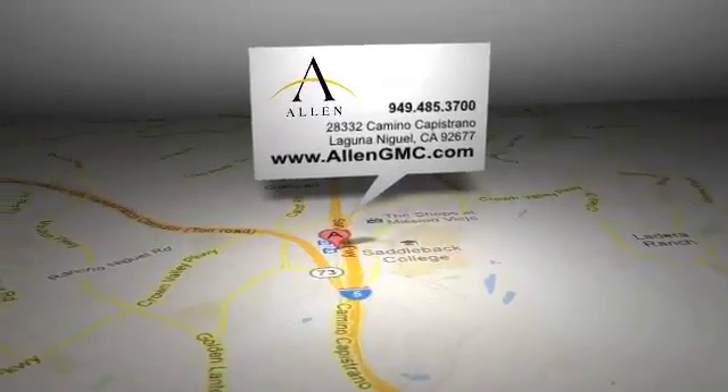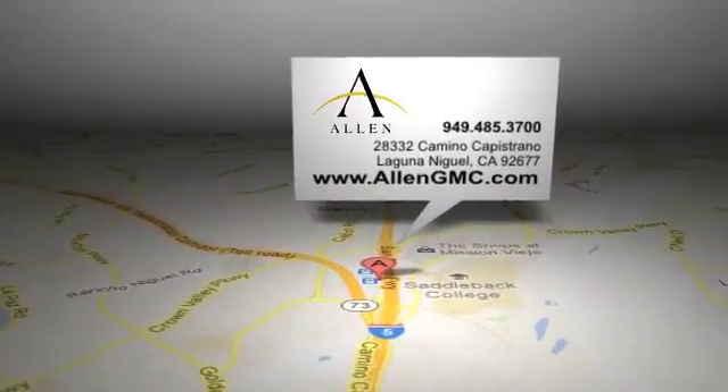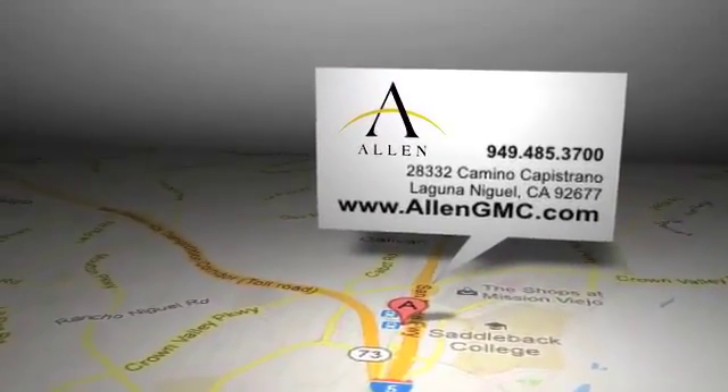Allen GMC is located at 28332 Camino Capistrano in Laguna Niguel, California.